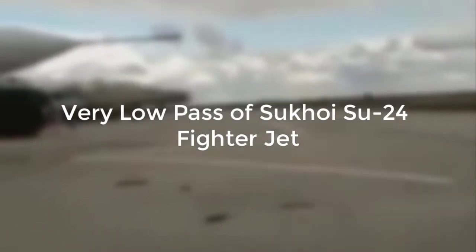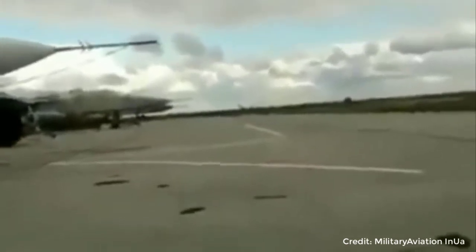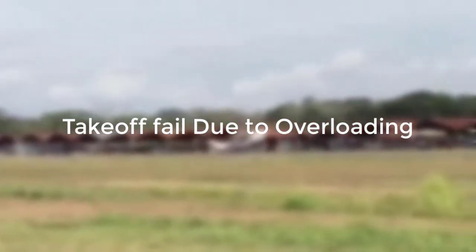Here is the superb very low pass of the Sukhoi Su-24 fighter jet. This small airplane fails to take off due to overload.